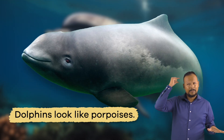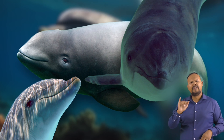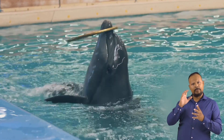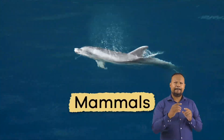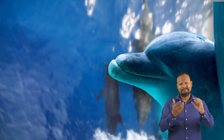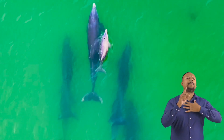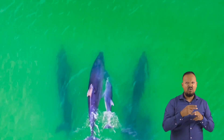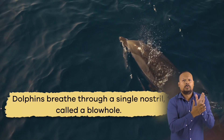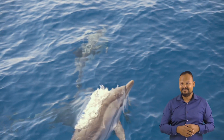Dolphins look like porpoises — in fact, they look so much alike that people often confuse the two. But dolphins have a more prominent and longer snout. Because dolphins are mammals, they must reach the water's surface for air. So when a baby dolphin, called a calf, is born, the mother gently nudges it to the surface to take its first breath of air. After that, dolphins breathe through a single nostril, called a blowhole, which can be found on top of its head.